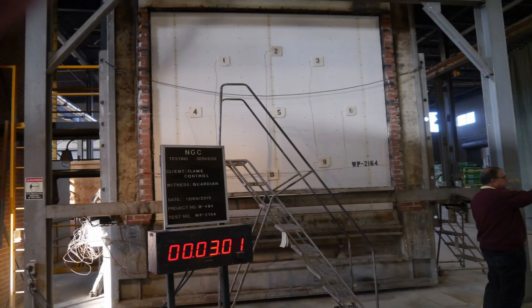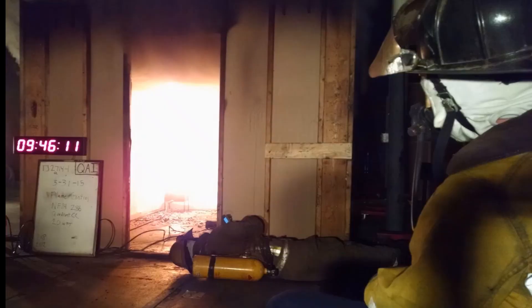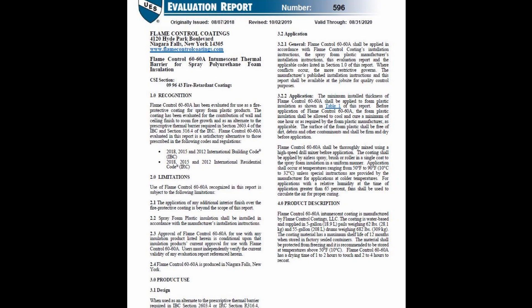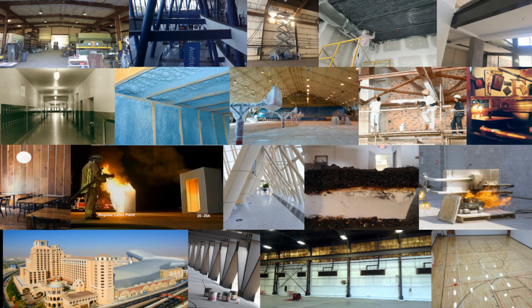Backed by an extensive testing program, our coatings feature independent third-party evaluations from UL, ICC, and IATMO to aid in the specification and approval processes. Utilized on thousands of projects around the globe, Flame Control is your source for architectural protective coatings.